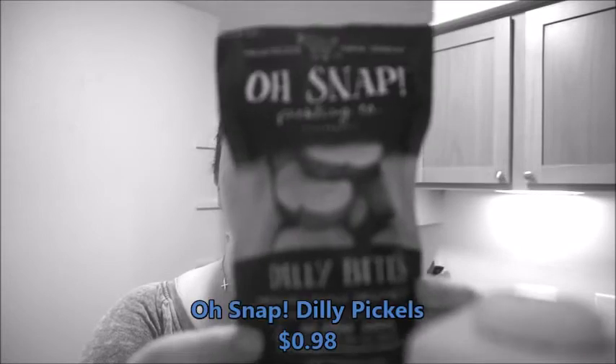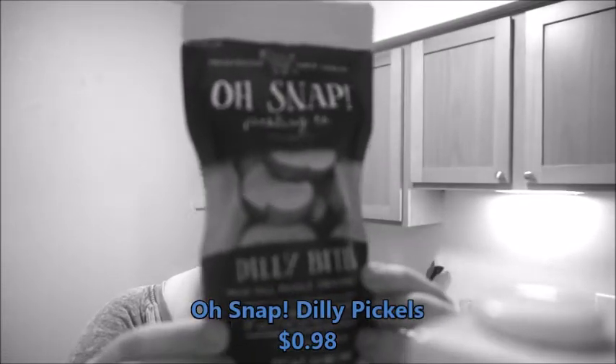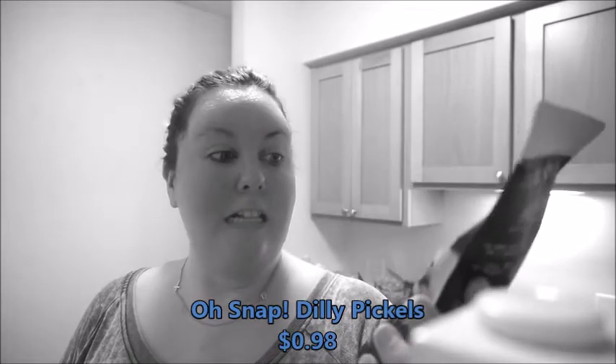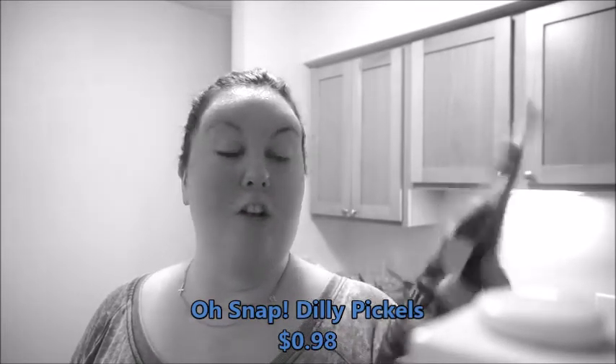Some new things that I found — this is called Oh Snap Pickling Company, and these are their individually packed Dilly Bites, which is just a fresh dill pickle snack. This has zero carbohydrates, and I love pickles so I thought this would be neat. They also have a spicier one if that interests you. I found these at Walmart.